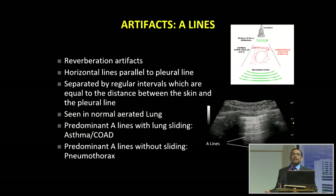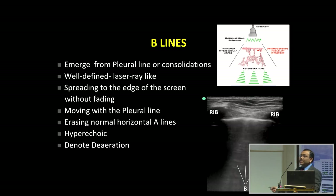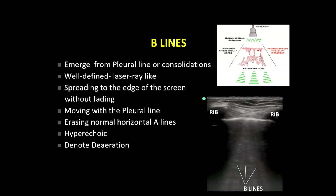The next artifact is B lines — simply meaning wet lungs. They emerge from the pleura or consolidation, look like a laser show, move with the pleura, and reach the base of the screen — unlike E-lines from subcutaneous emphysema. B lines are found in pulmonary oedema, consolidation, and different stages of ARDS. If you see predominant A lines with no lung sliding, air is outside the pleura: that means pneumothorax.